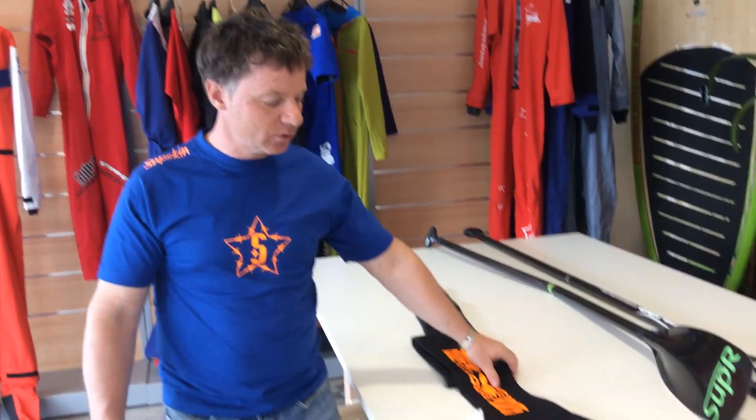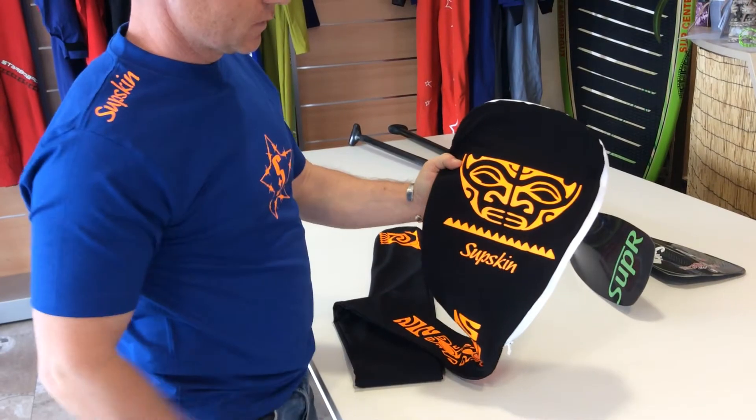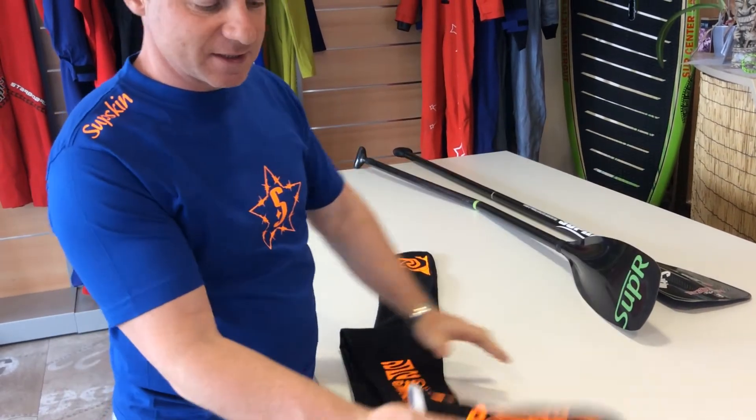We from Subskin offer a solution. We do make customized bags for your paddle and we also brand it the way you want with logos or any nice printings, as I did one for myself here.